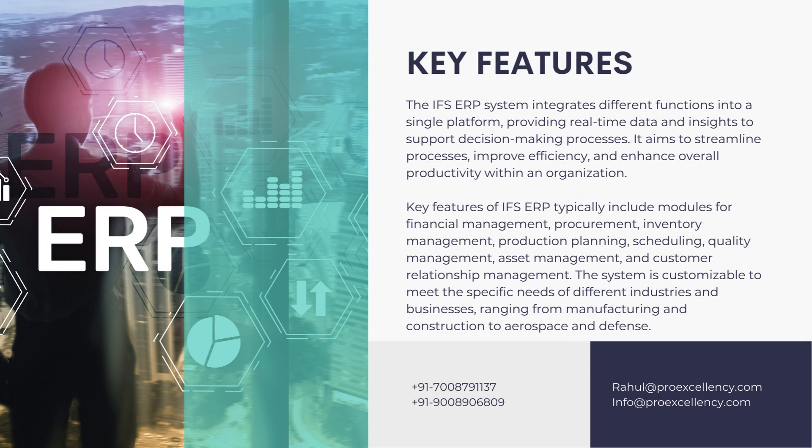Key Features: The IFS ERP system integrates different functions into a single platform, providing real-time data and insights to support decision-making processes. It aims to streamline processes, improve efficiency, and enhance overall productivity within an organization.